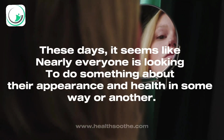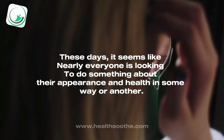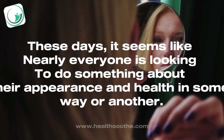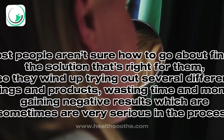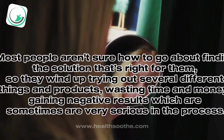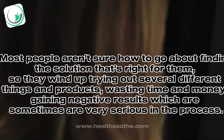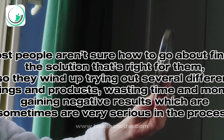These days, it seems like nearly everyone is looking to do something about their appearance and health in some way or another. Most people aren't sure how to go about finding the solution that's right for them, so they wind up trying out several different things and products, wasting time and money, and gaining negative results which are sometimes very serious in the process.